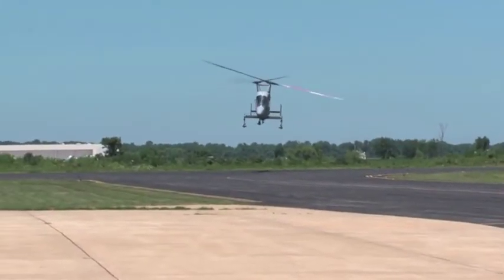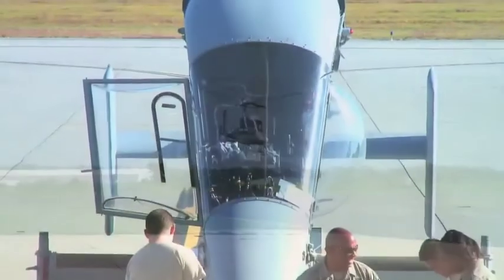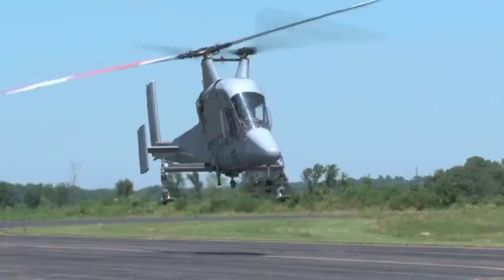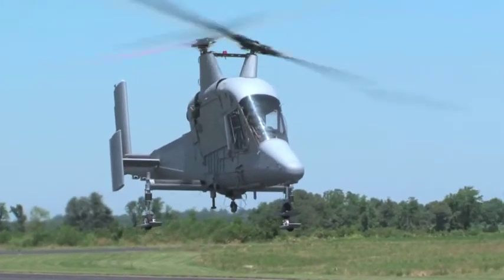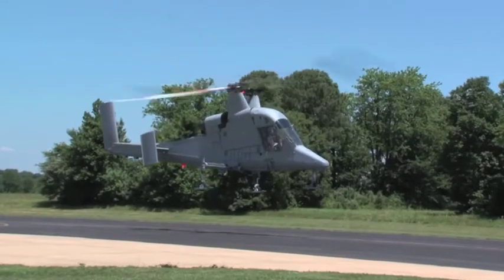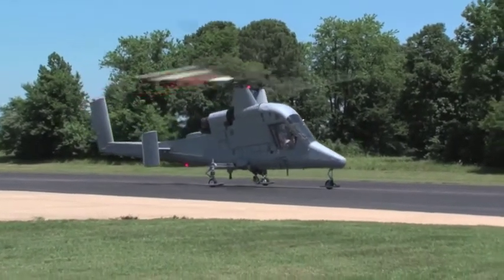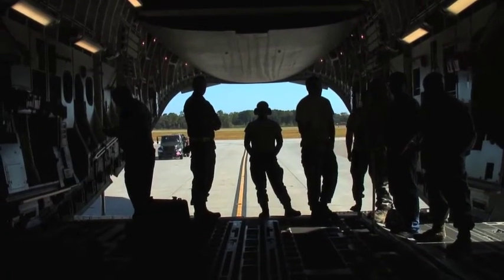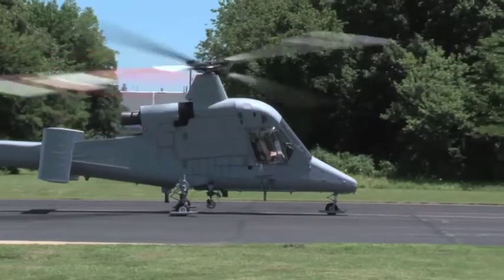KMAX is the Navy's first-ever cargo unmanned aircraft system to deploy in support of troops overseas. Capable of remote-controlled delivery, this heavy lifter resupplies forces while saving lives. It's a logging helicopter used for cargo exclusively — a short-haul, heavy-lift helicopter that recently completed cargo testing, proving its power to carry loads of up to 6,000 pounds. The basic airframe has hundreds of thousands of flight hours on it. KMAX reduces the need for ground convoys, takes trucks off the road, and potentially saves lives.